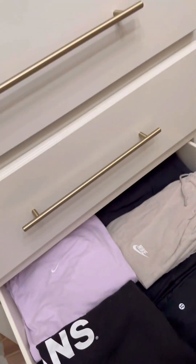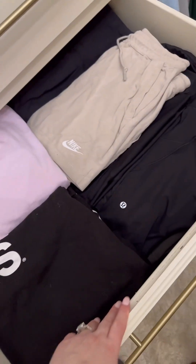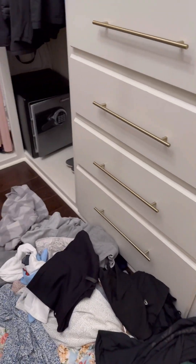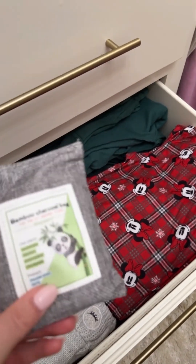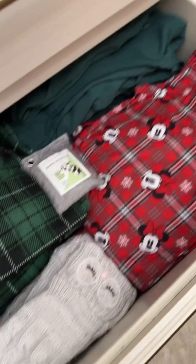So one drawer is done and eight more to go. This is literally all my biker shorts and oversized t-shirts — my pajamas for every day. I'm about to take everything out of every single one of them and this should take about 20 minutes. Since I don't use this drawer very often — it's just Christmas pajamas — I always like to throw an air freshener in there to keep it fresh and free of moisture.